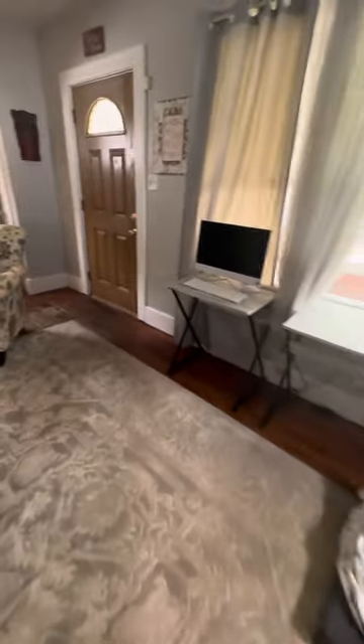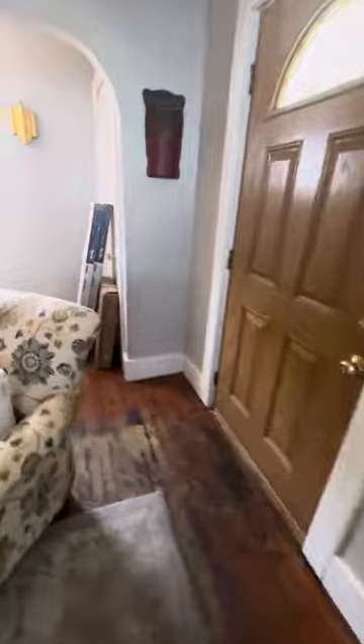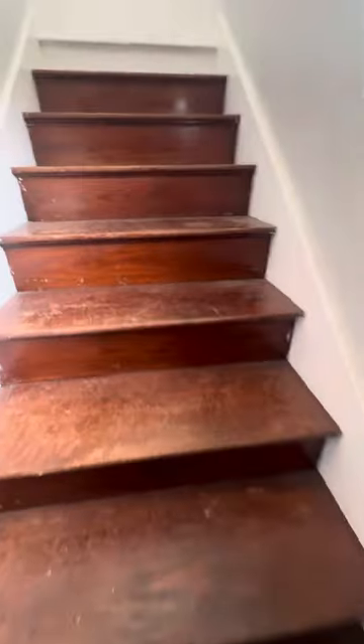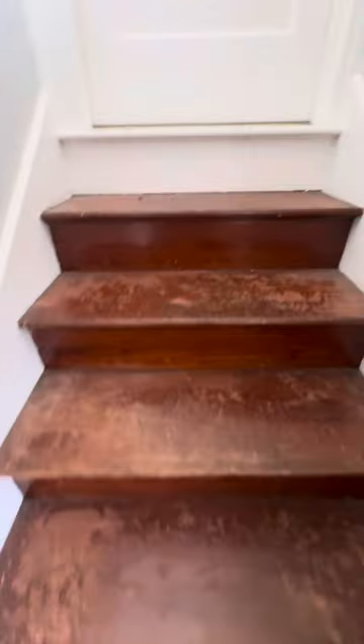Taking a look at the upper level — okay, just attic space. Neat for storage and such, I don't know if you're going to do a whole lot with it. It's always worrisome to see a kiddie pool in the attic.